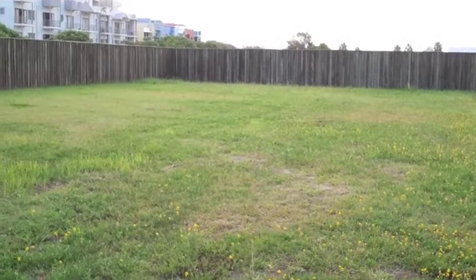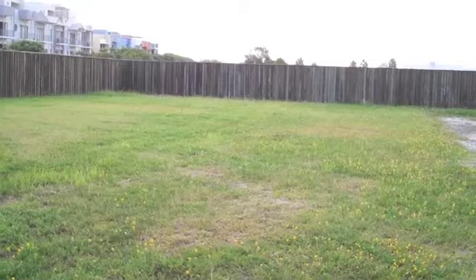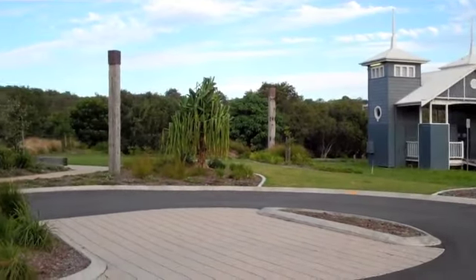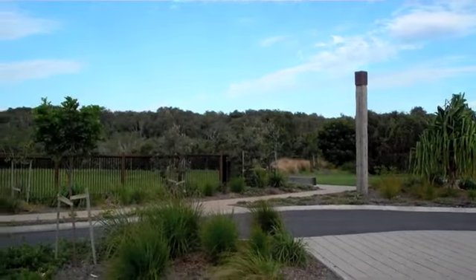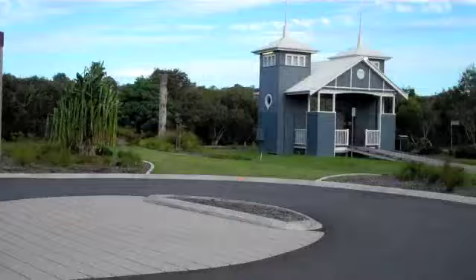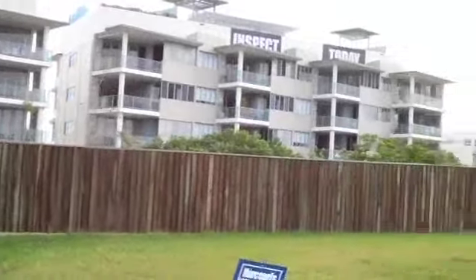Right now I'm actually out looking at a block of land. As you can see, this is a nice sort of parcel of land in a pretty cool beachside estate. Right behind that scrub right there is actually the beach, and there's a track right there. So this is the block I'm sort of looking at at the moment.